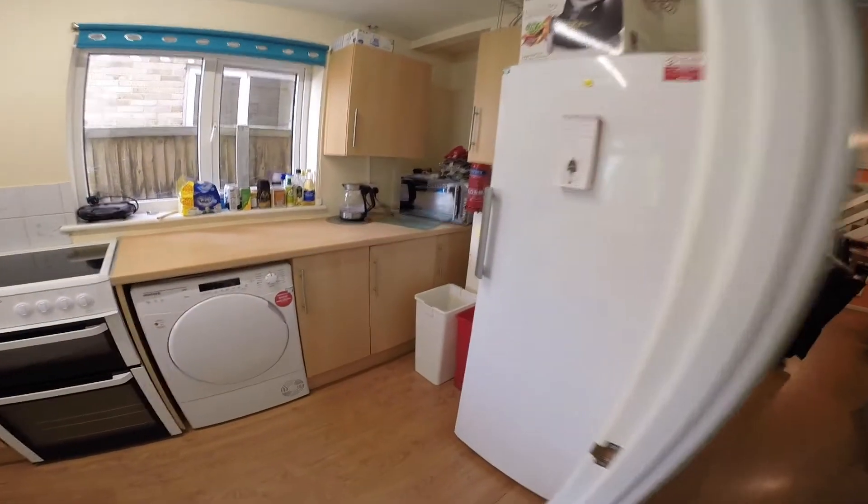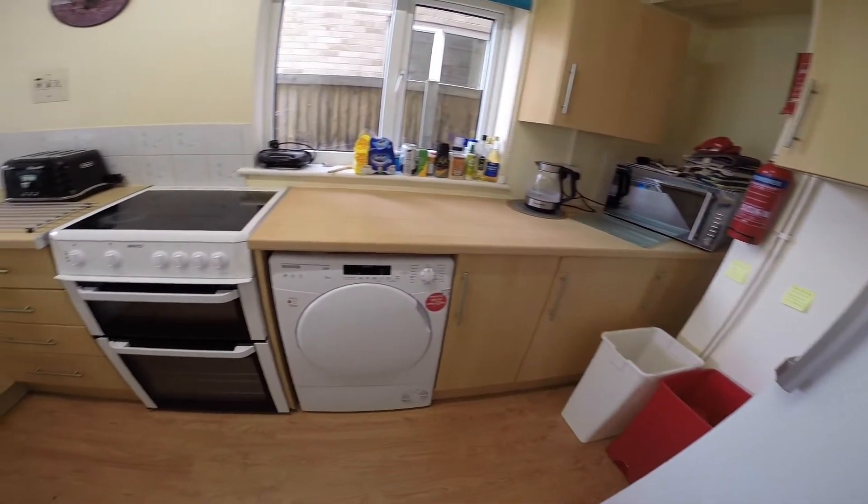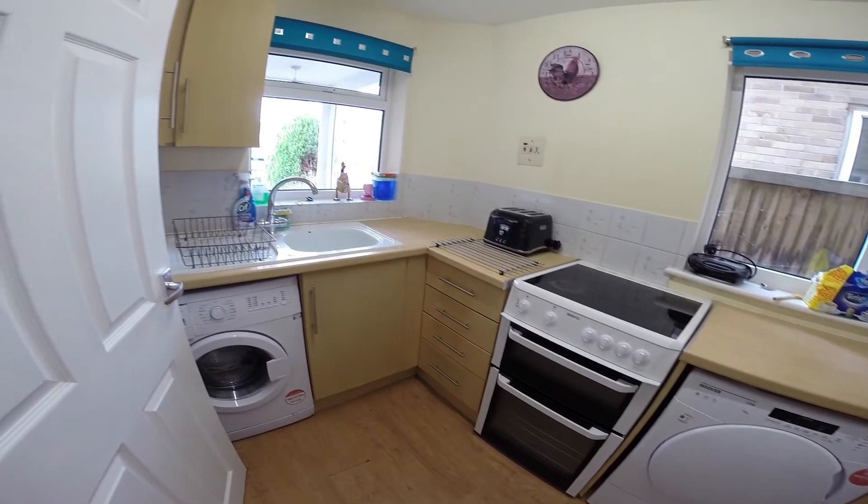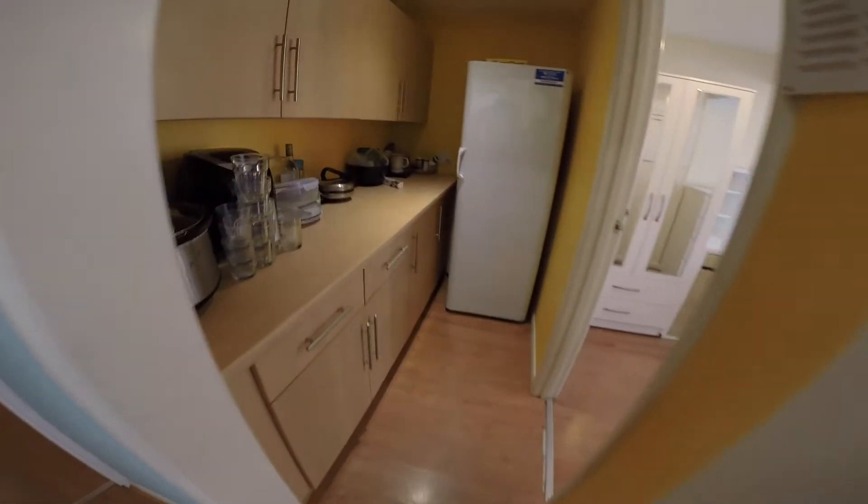And in here we have the kitchen. There's everything you'll need for cooking and washing in here. And opposite that there's plenty more storage space.